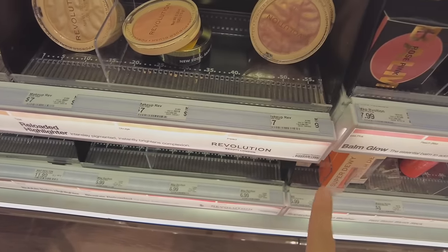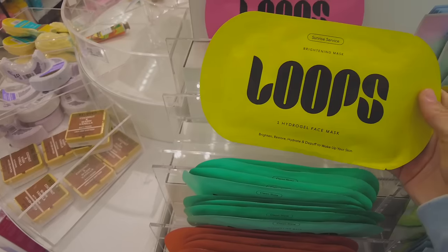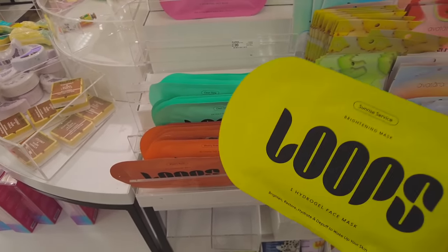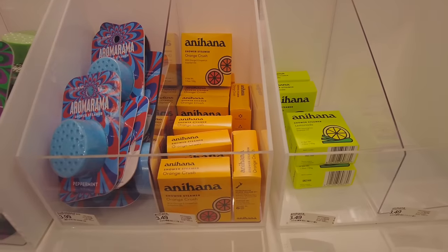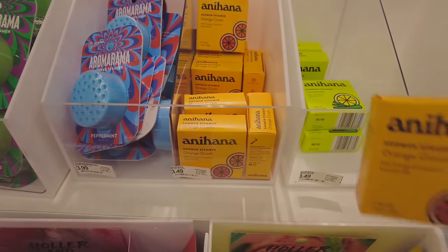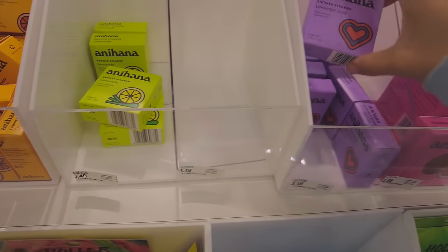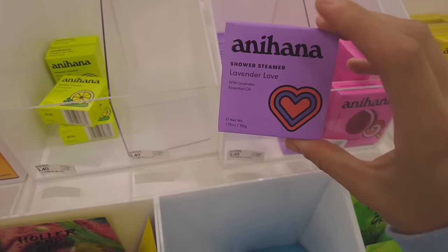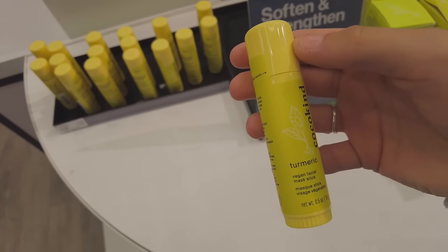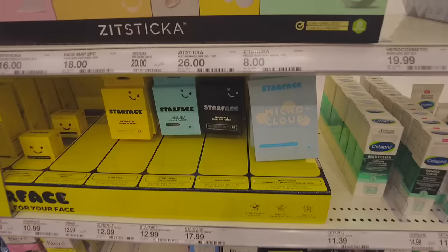You guys already know these are my favorite face masks, and I've actually never tried the brightening mask, so I think we're gonna get this one — luckily it's the last one. They also have these fun little shower steamers: a lemonade one and a lavender one. I might get the lavender one just because it's really relaxing.